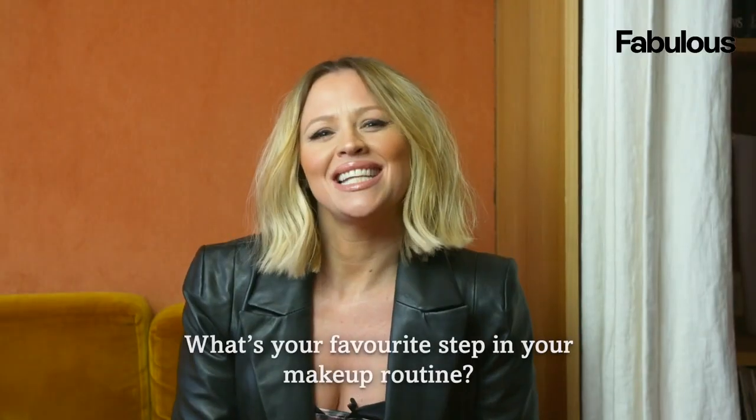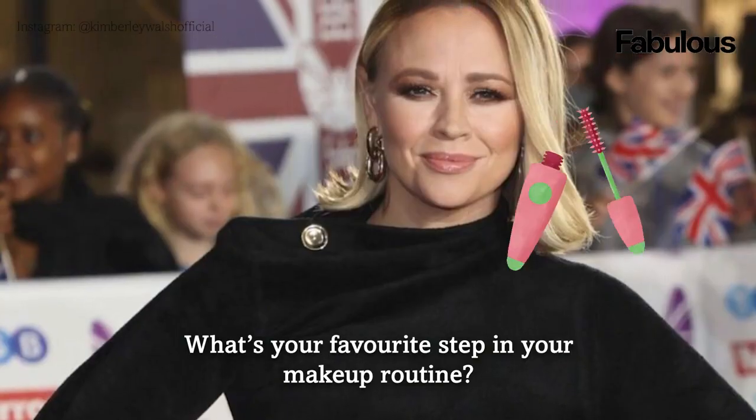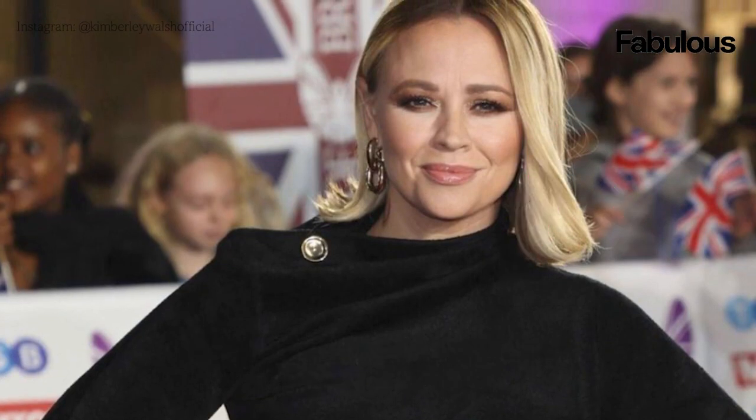My favorite step in my makeup routine is mascara. I think it always makes such a huge difference, especially if you've got blonde hair because your eyelashes are fair too. It really makes a big impact.